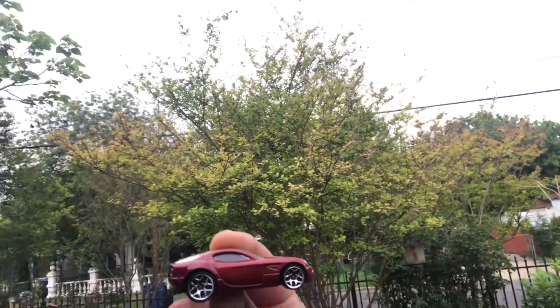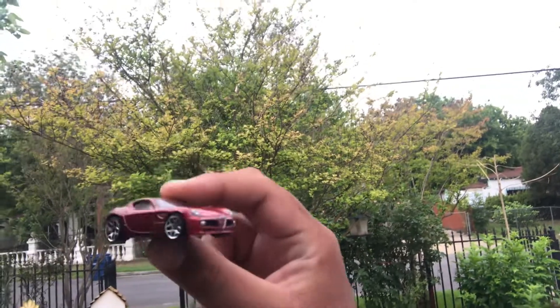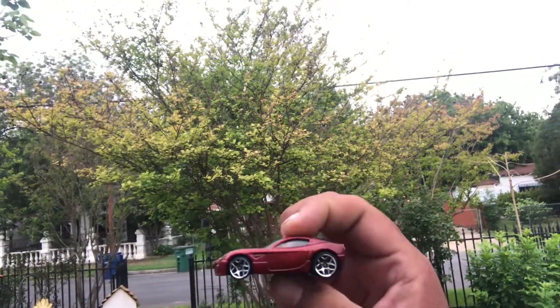Alfa Romeo right here, baby. Really cool, really awesome.